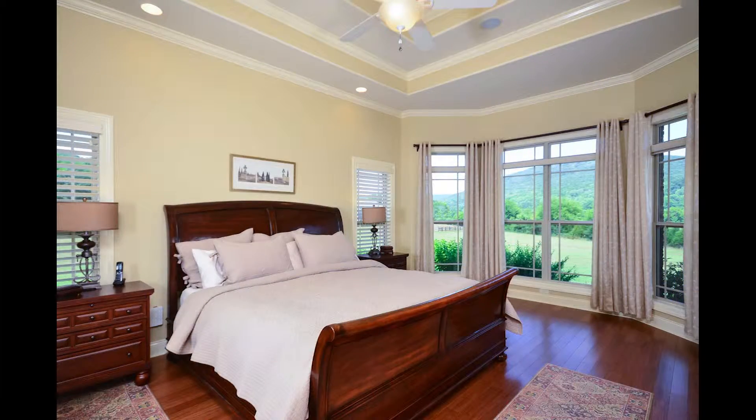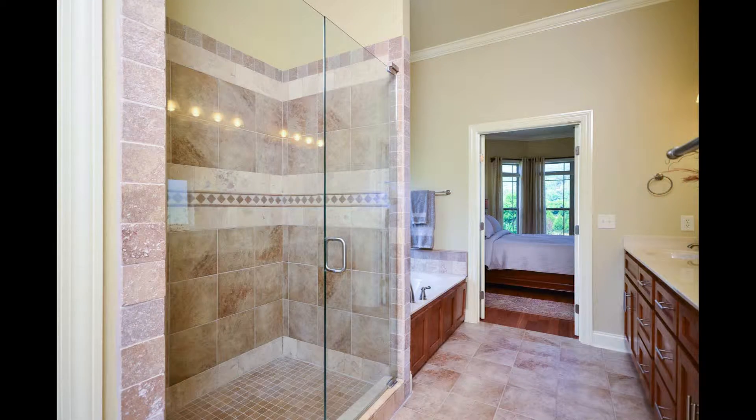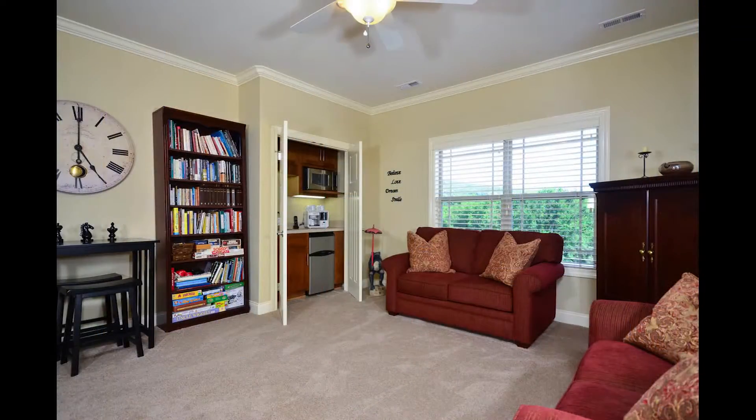The view continues from the master bedroom, and all bedrooms have their own full baths. The master bath has a huge tiled shower and glamour bath, and you can relax in the loft.